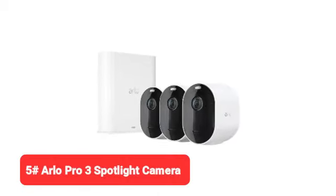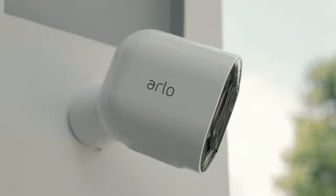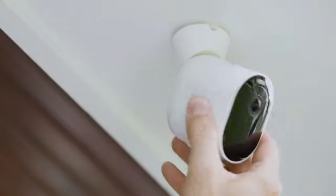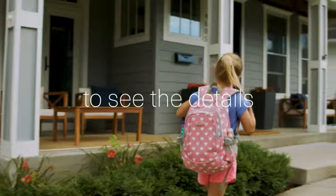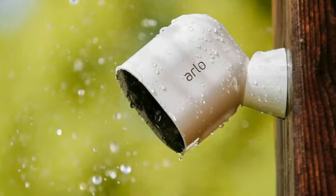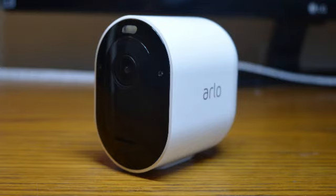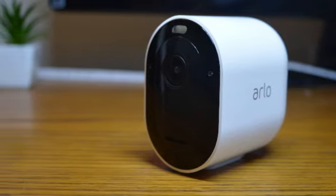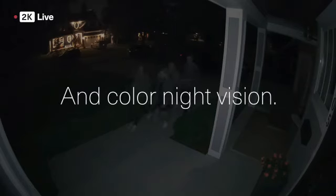Last but certainly not least, we have the Arlo Pro 3 Spotlight Camera. Smart cameras let you keep eyes on your home when you're far from it — helpful for checking in on four-legged friends and making sure your teen gets home safe from school. The Arlo Pro was a top performer in our tests, perfect for indoor or outdoor use alike. Installing Arlo is as simple as screwing in the magnetic base and popping on the camera, and it's fully wireless so you can place it anywhere in range of your home's Wi-Fi.